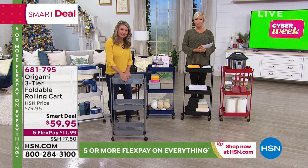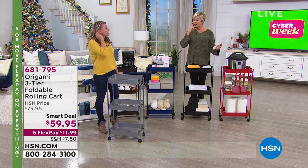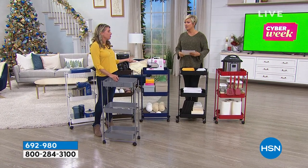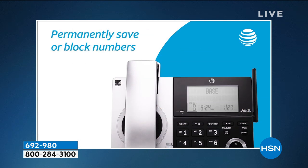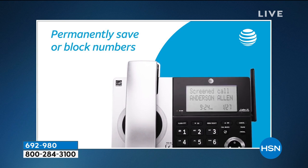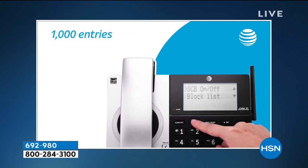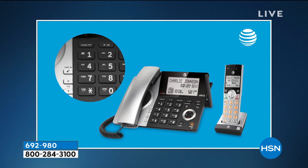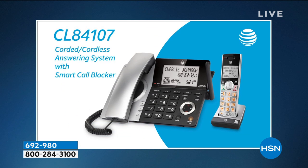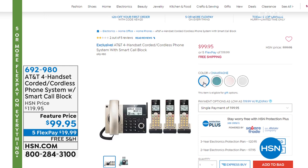Coming up next: AT&T four-handset cordless phone set — four handsets for only $99 with free shipping. One base is corded, which is important to have. You can permanently block calls, and with election season coming you can imagine how handy that feature is. You can pre-screen calls — that's one of the best features. Colors are available too, and the blue one is really pretty. Item number 692980.